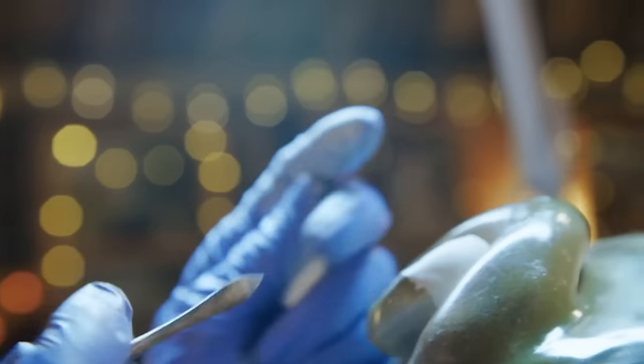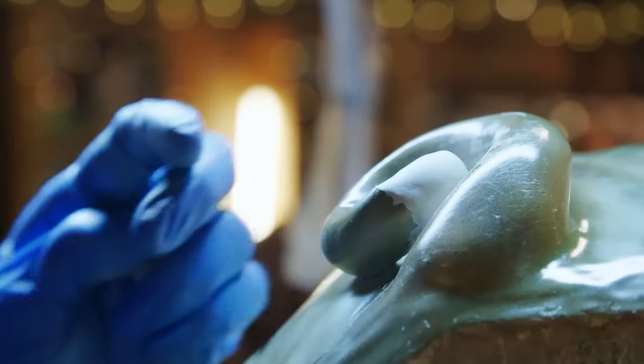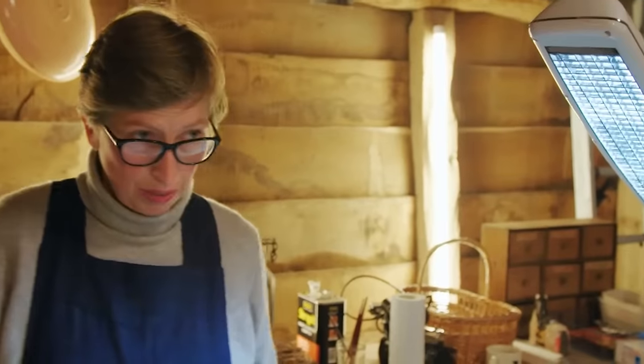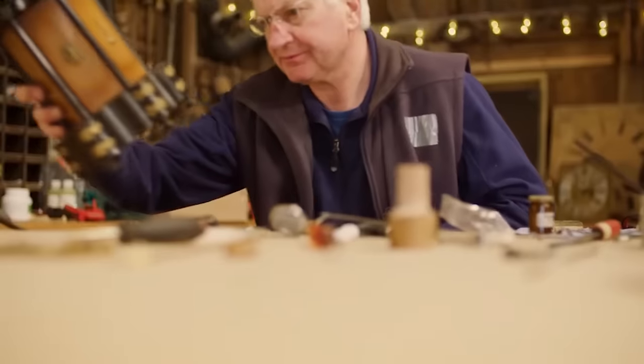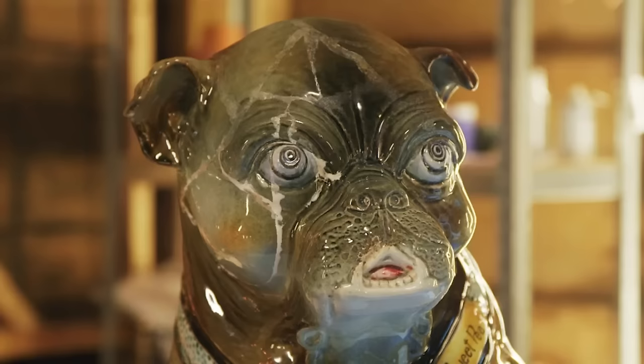Putting Sweet Pea's tail back on is a bit like surgery - restoring him to his former glory. It's critical to get the shape absolutely right at this stage; it can be sanded once cured but becomes very hard, so it's much easier while it's soft and malleable. Everyone handles objects with care and respect, because people bring them in because they're precious items.